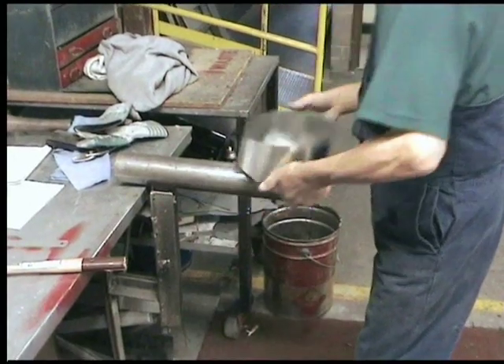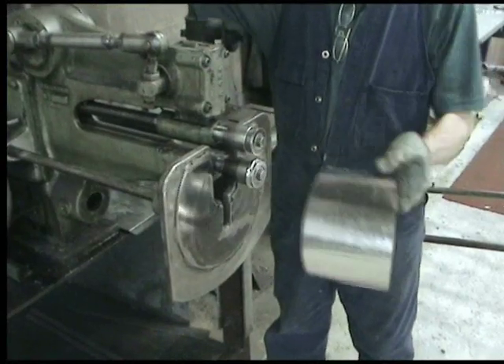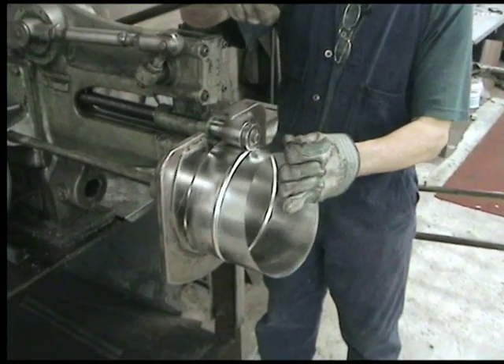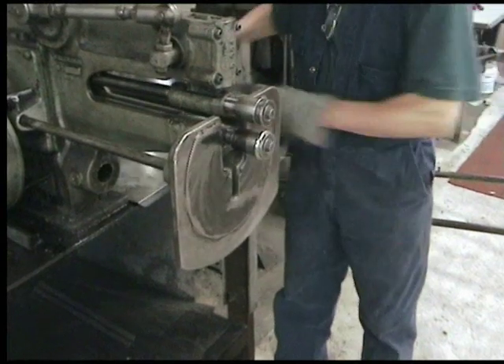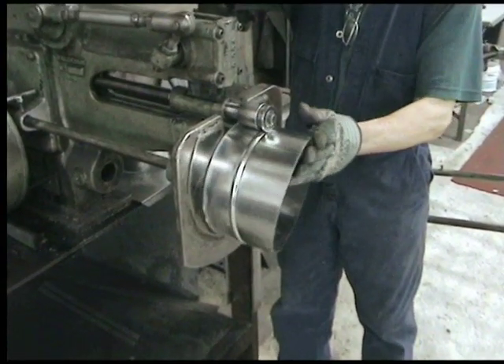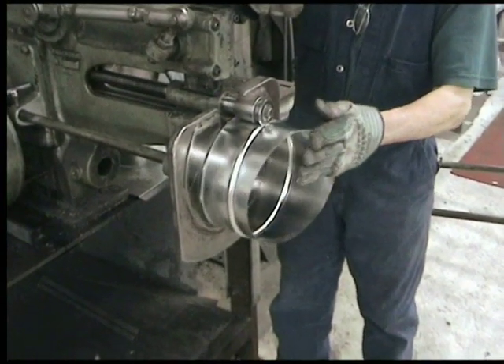From when the machine was first installed, how long did it take before you were able to start producing product? Probably about a week to two days — about nine days all up — until we started cutting confidently. Because now we've mastered it, we can basically do what we like with it. It takes about ten minutes to put a program in and it's cut in five seconds.